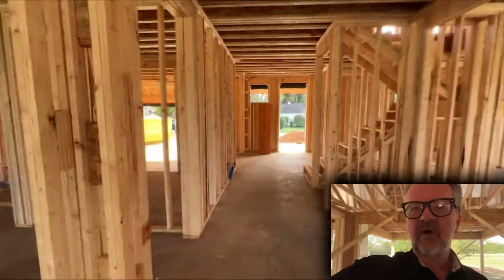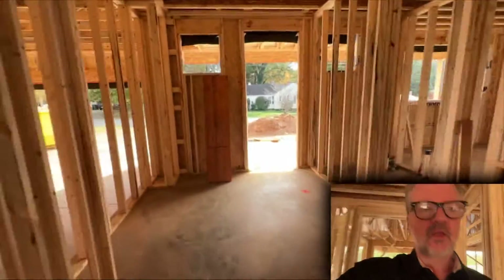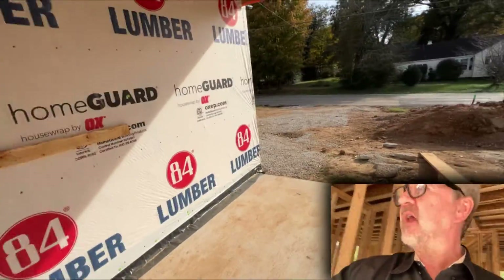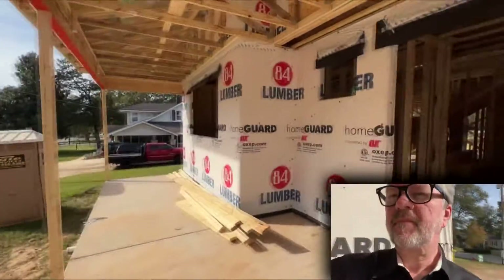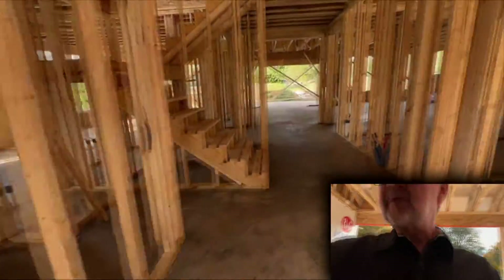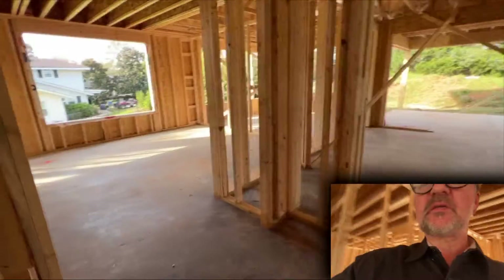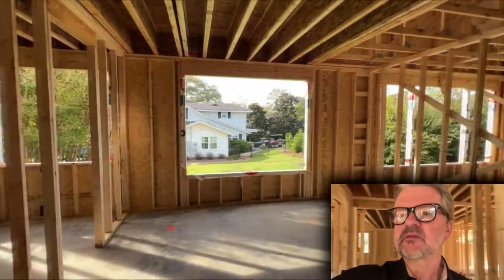We've got four bedrooms — the master bedroom is down. This area here goes back to the kitchen; this is the foyer where you would come in the front door. There's a covered porch, which I love. Coming in the front door, the foyer is here, and then we'll go upstairs in just a minute. Coming back through, this is the master — good size, look at the size of this master.